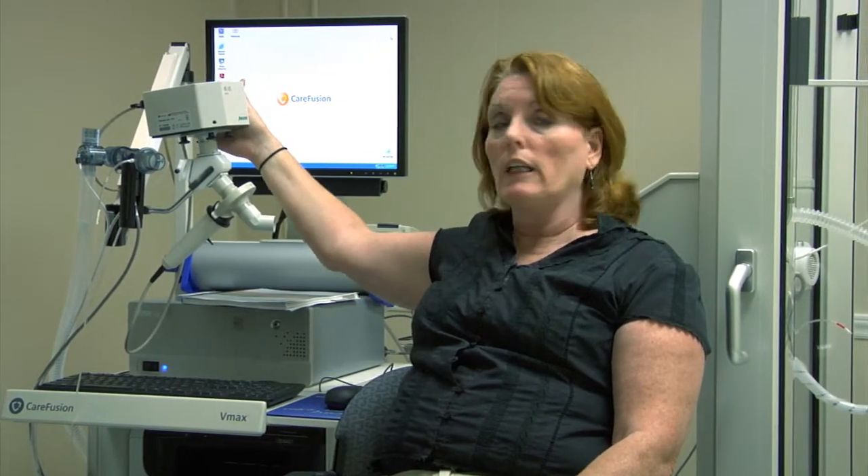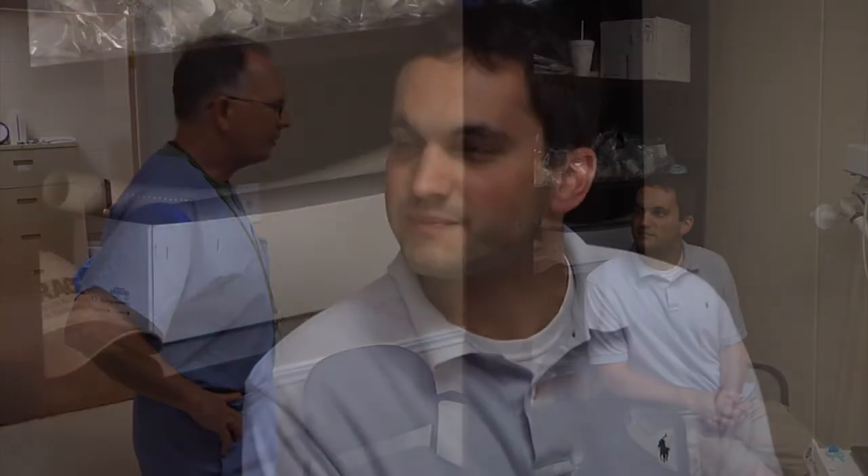This is called an oscillometry. Sometimes people who cannot take that big forceful deep breath in — because you're exhaling really hard and you start to cough and that kind of thing — well, recently what's come out is called an IOS, an oscillometer.